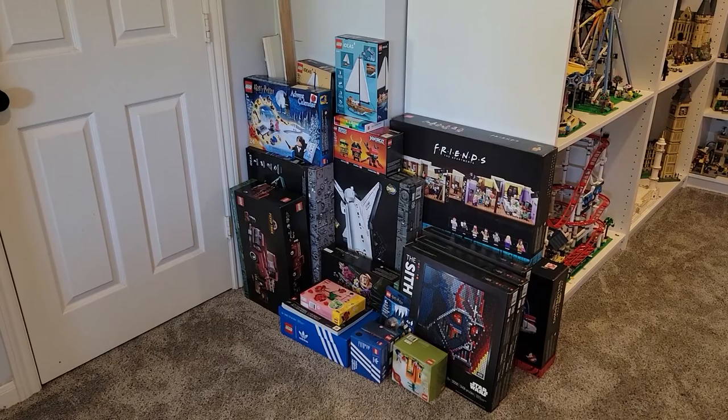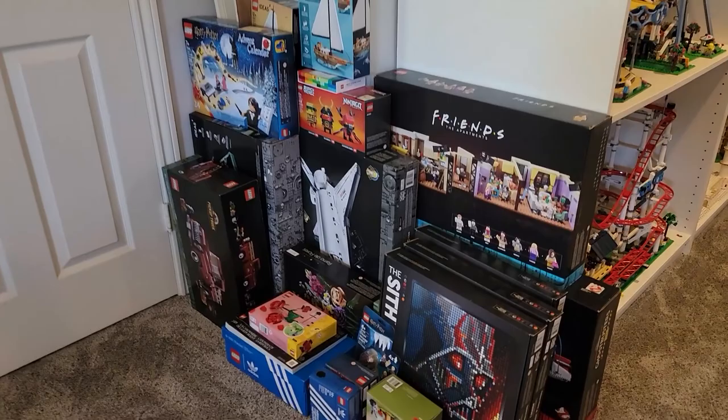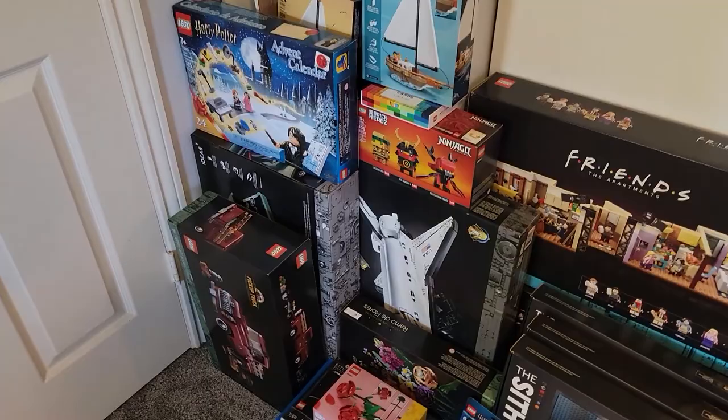Here are sets that are going to be built. Yeah, I'm a little behind, but we're getting to it. Some of the new creator sets, more space. I've got three of the Sith artwork because that's going to become a huge Darth Vader — it's going to be amazing. Ecto-1 back there, some friends, as well as the typewriter hidden in the back.